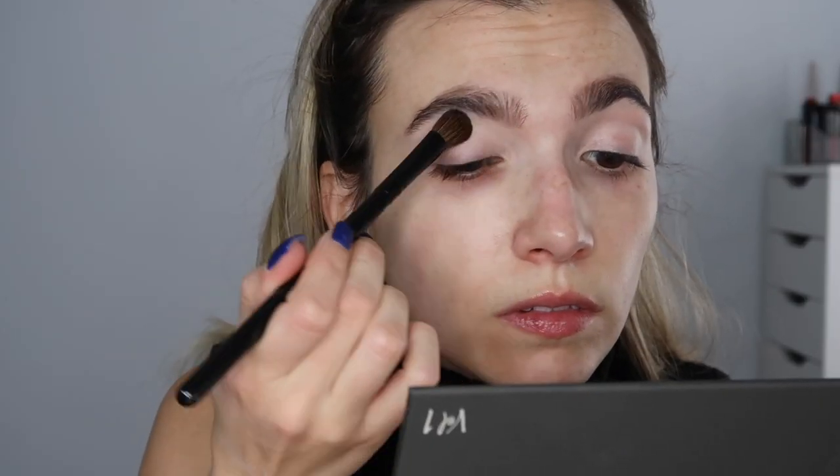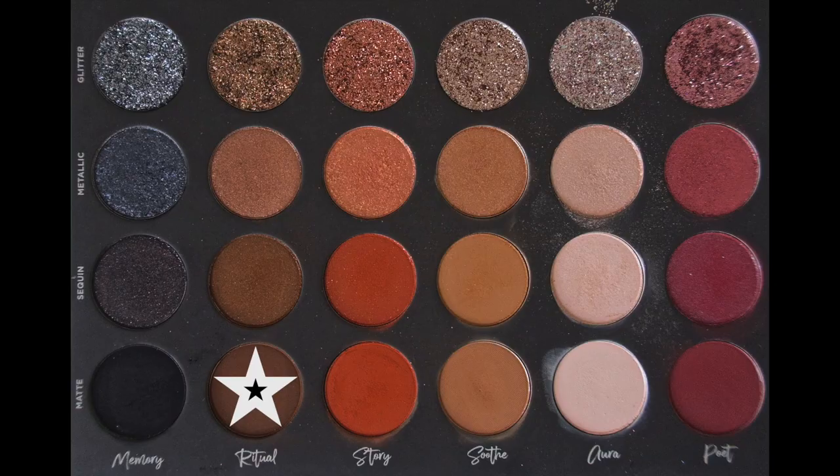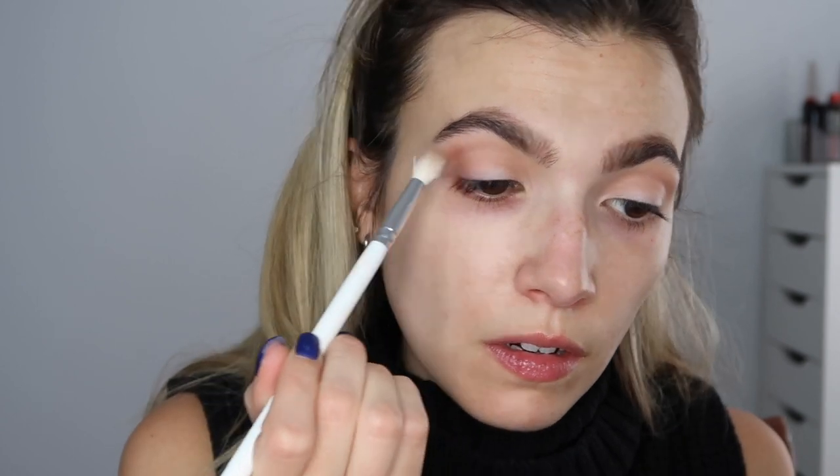Moving on to the third and final look: I've already prepped my eyes with concealer. Taking Aura matte with a fluffy brush to set the concealer, then Soothe matte on a fluffy brush to deepen the crease, followed by a clean fluffy brush to blend and fade out the Soothe. Using Ritual matte to deepen the outer corner, then bringing what's left on the brush into the crease and inner corner to blend it all together. Story matte on a pencil brush to bring a little warmth into the crease.